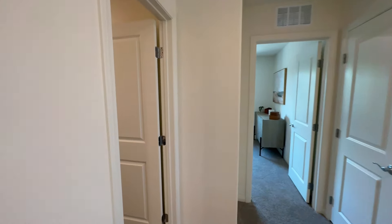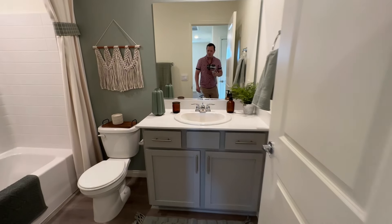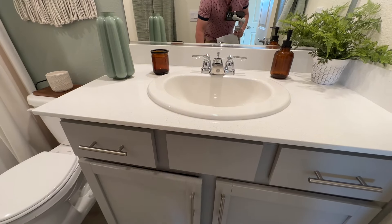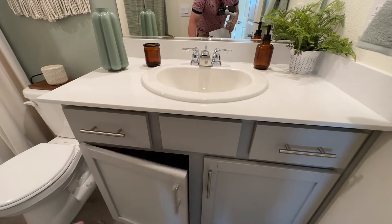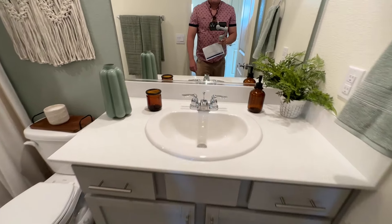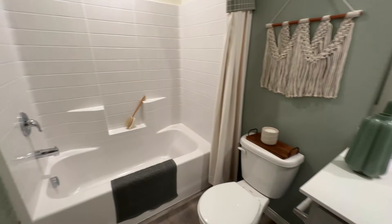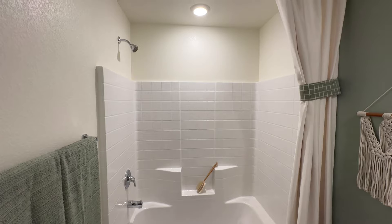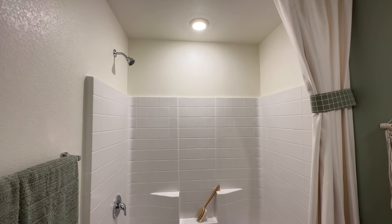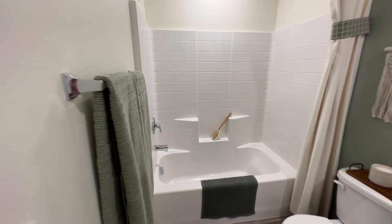Coming on down, we get to bathroom number one. We have your vanity top, our toilet, and our tub-shower combo. This is a fiberglass composite material — it's not grout, but it is easier to clean since there is no grout. You have your shower head, a couple of shelves for soaps and shampoos, your valve, and your tub filler.